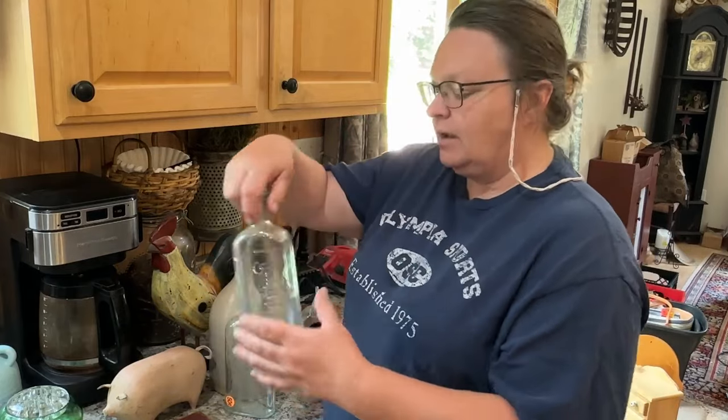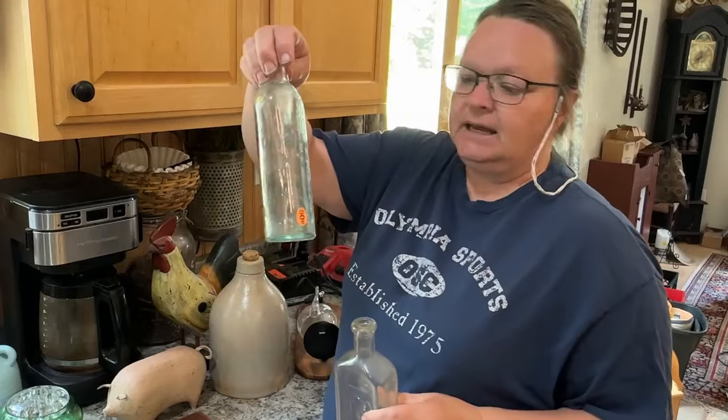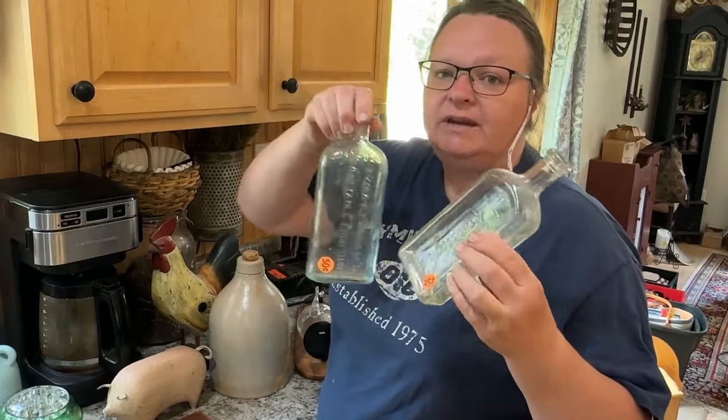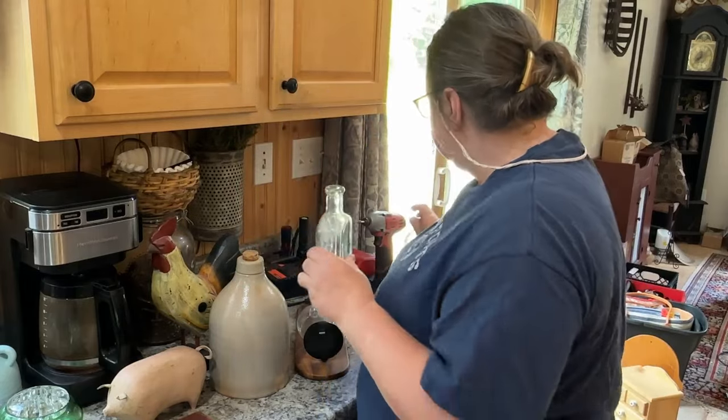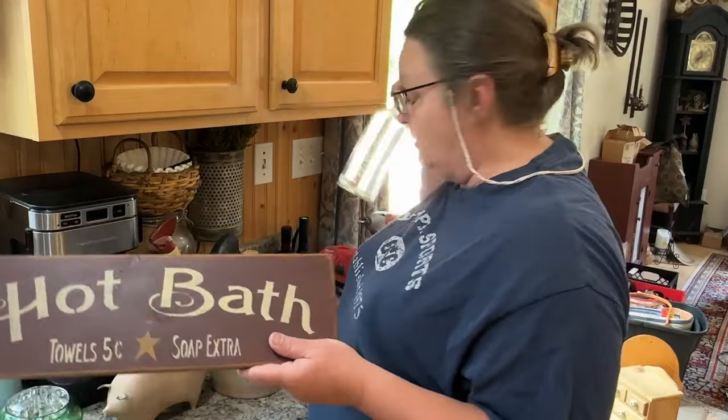First thing we have here is a couple of old bottles — $0.25 and $0.50 for those. I like those in vignettes and things like that. Just old bottles are so cool, they have history to them. Those came from a yard sale, by the way.